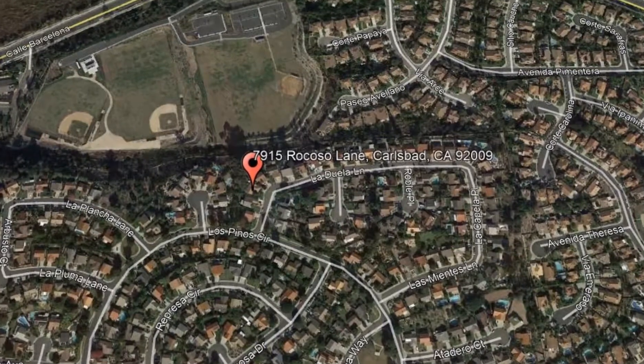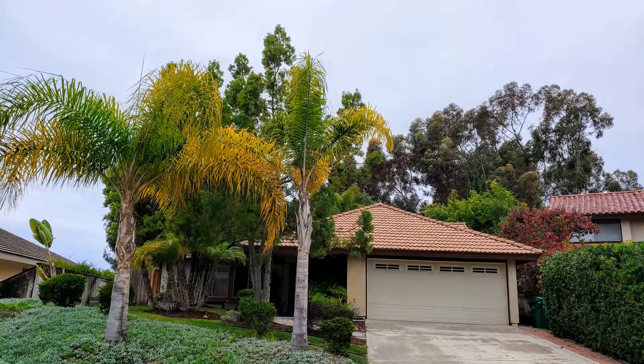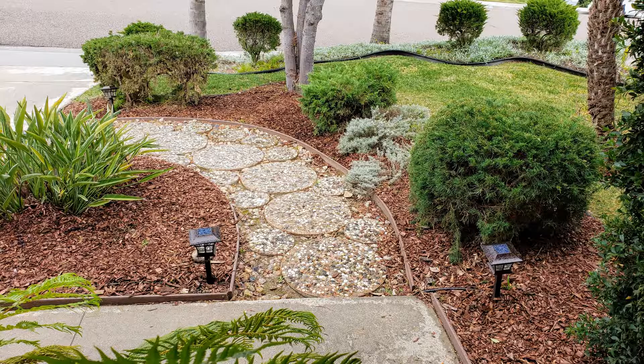7915 Rocasso Lane, Carlsbad, California. This stunning home located in the Carlsbad Rancho Ponderosa community could just be it. It has three bedrooms, two bathrooms, and a backyard. You will love the well-designed front yard with beautiful trees and plants.